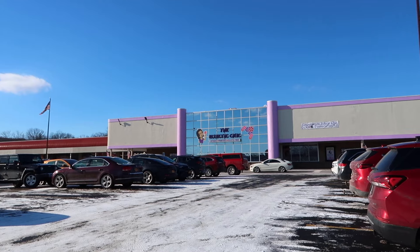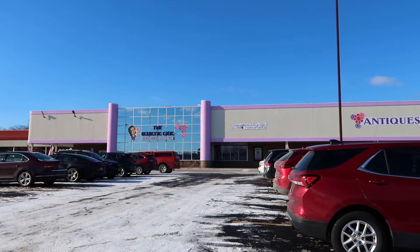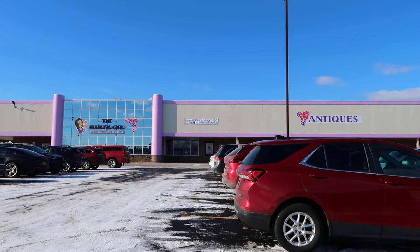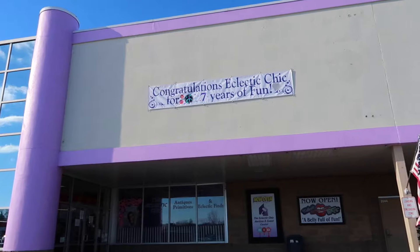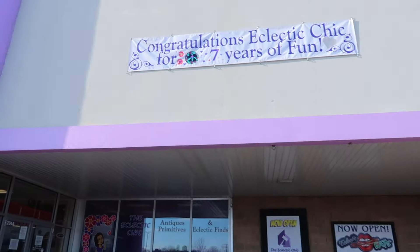Now is this Eclectic Chic or Eclectic Chick? Because I know sometimes people pronounce — even though they spell it C-H-I-C — they pronounce it 'chick.' Well, I would call it 'chic' because it doesn't have a K on the end. That's what I think too. We're going to call it Eclectic Chic. We may be wrong — if we are wrong, I apologize.